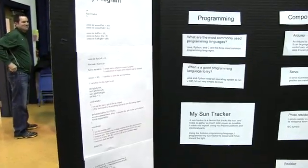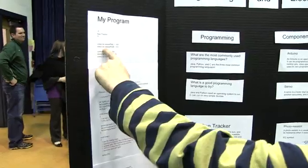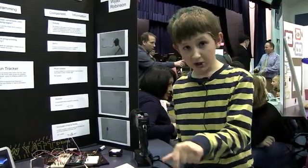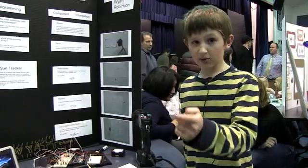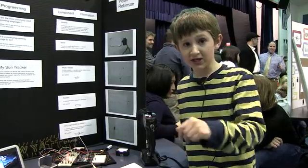This is the program right here — these are all the variables which set it. It can be used so that you can get as much solar power as possible with solar panels, so it rotates to face the strongest light source.